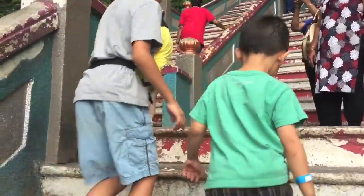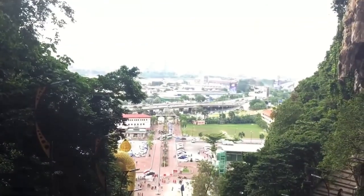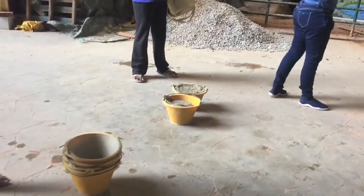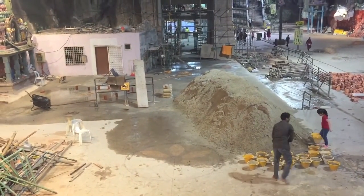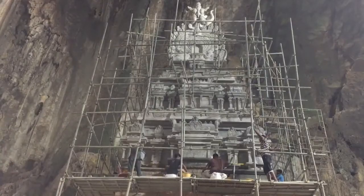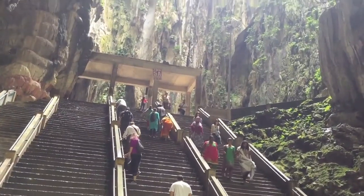We have finally reached the top 272 steps. Now we're entering the cave. Visitors can volunteer by carrying buckets of materials to help build the temple. Statues and scenes of Hindu gods can be seen in the cave, and there are even more stairs to climb.